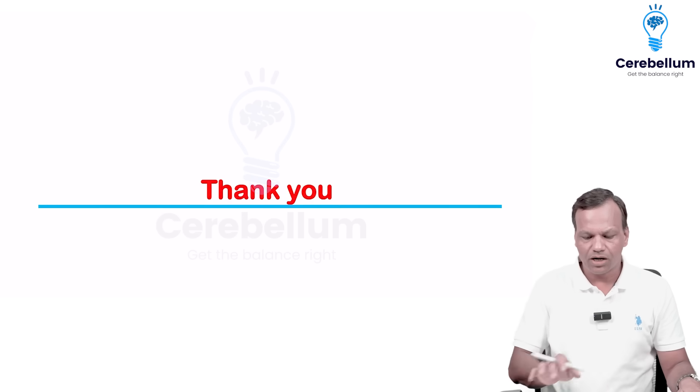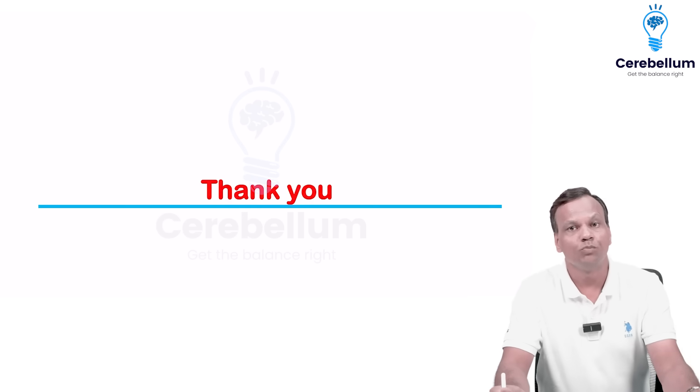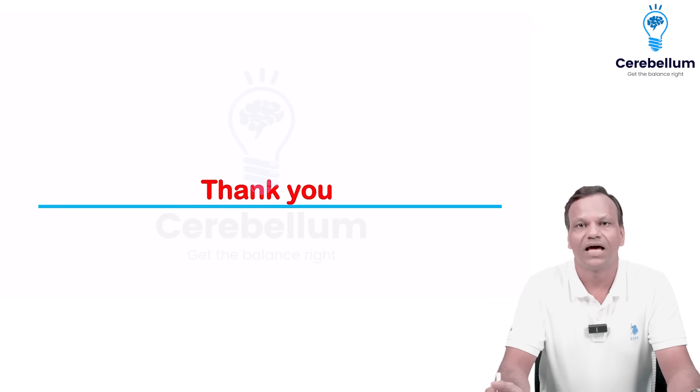These are the important questions that were asked in the UPSC CMS exam. Thank you very much.